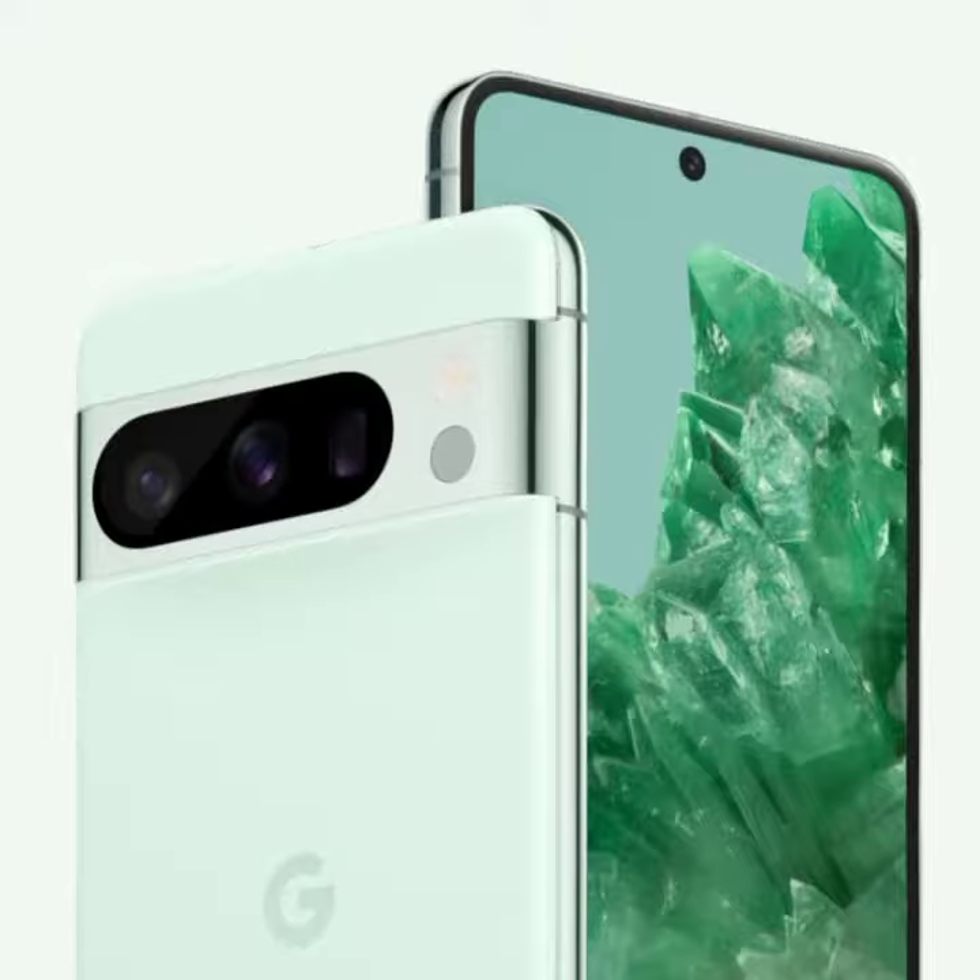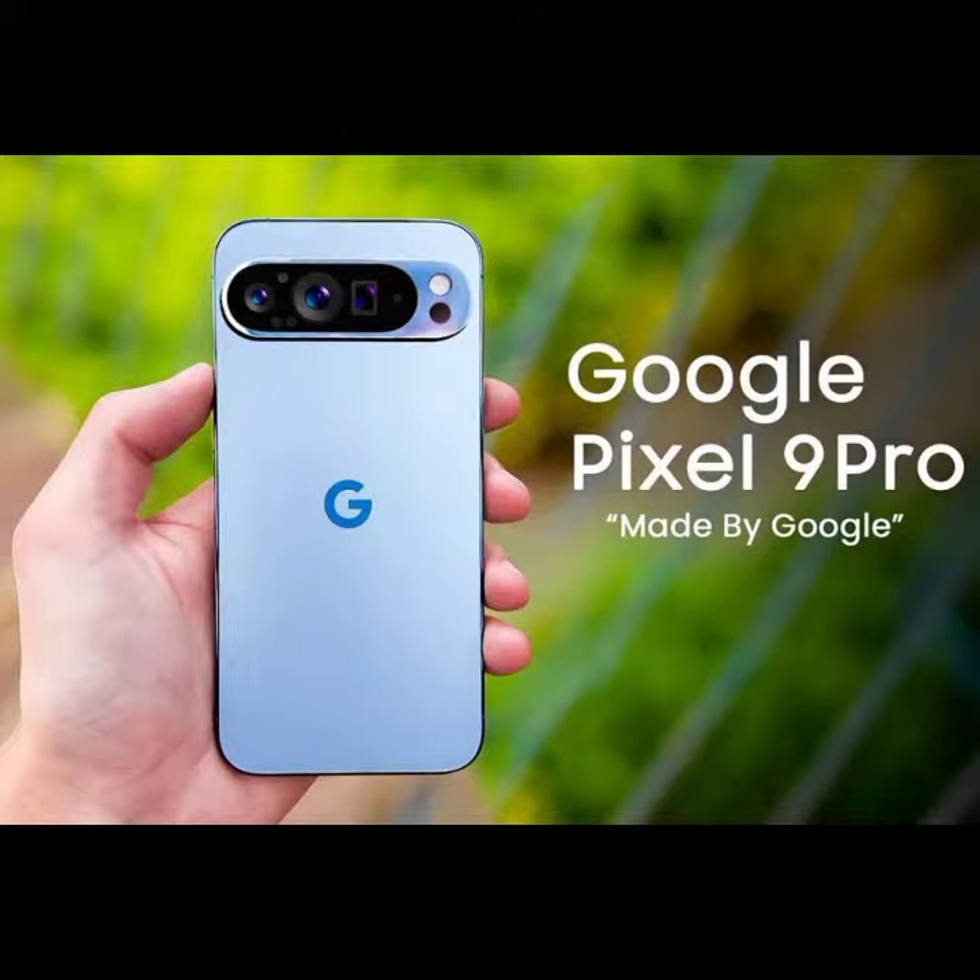And finally, we have the Pixel 9 Pro. Available in stunning gold and pink colors, this phone takes battery life to the next level, lasting for days on a single charge. The camera on the Pixel 9 Pro is revolutionary, with advanced features that will take your photography to new heights. No matter which Pixel phone you choose, you can't go wrong with Google's latest.